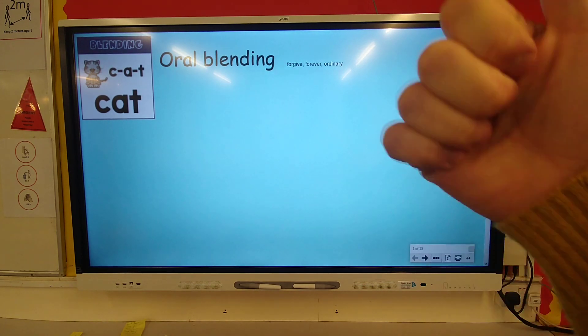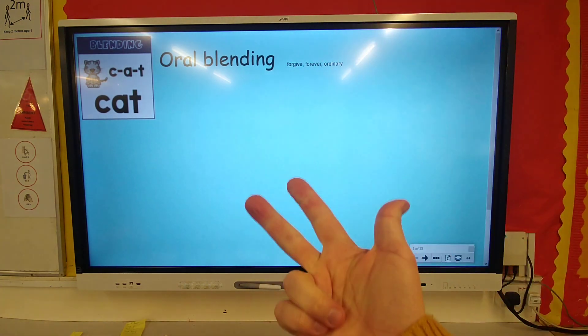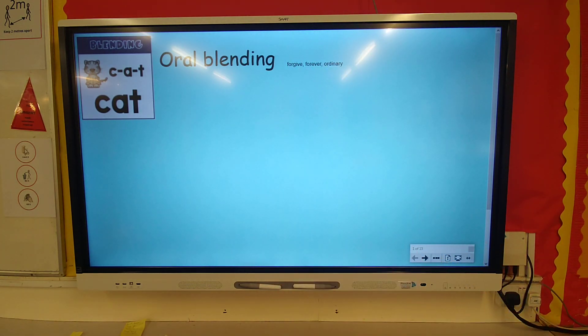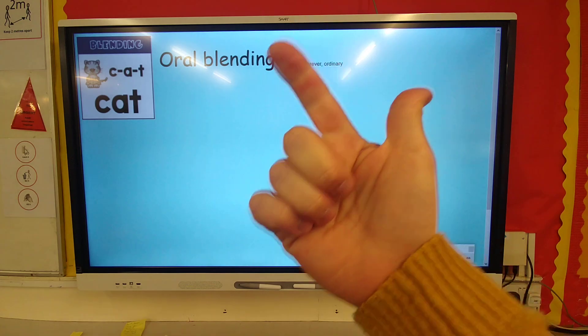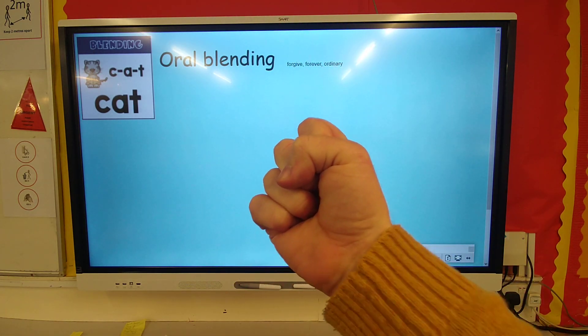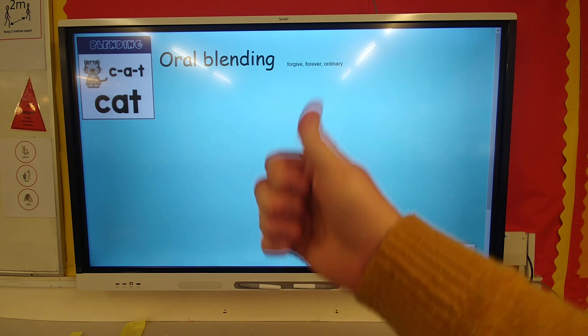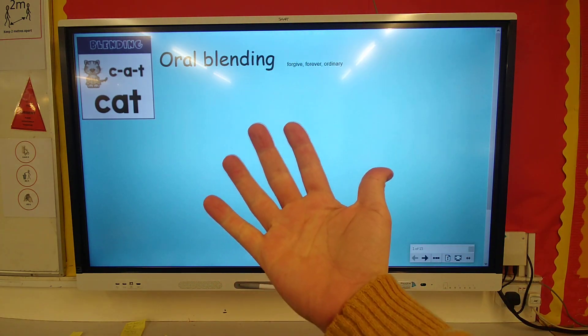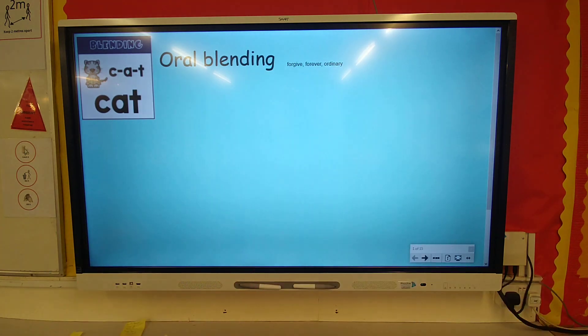Are you ready? F-or-g-i-v. Forgive. Well done. F-or-e-v-er. Forever. O-d-i-n-e-ry. Ordinary.